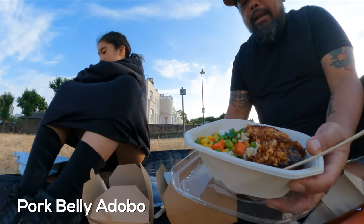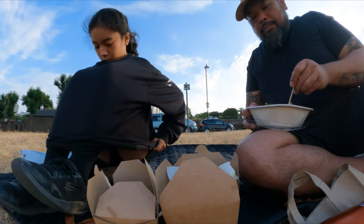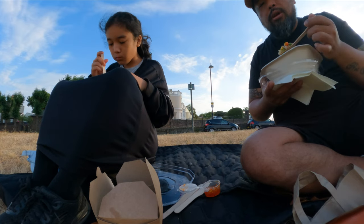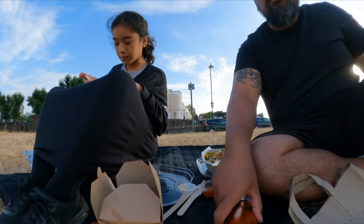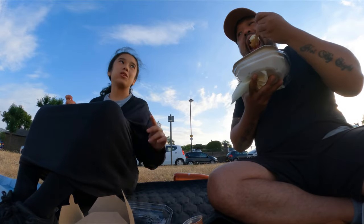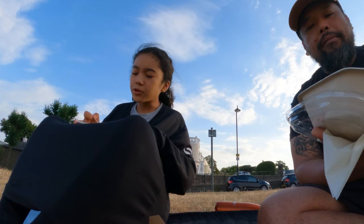This is their pork belly adobo — another gem that we found, a hidden gem out of nowhere. Ron, that's the name of the guy, you've got good flavors. Me and my daughter both love it. How's your teriyaki? It's good. Noipi Chef — we recommend it. It's got vegetables, egg salad, rice, meat — everything is there. The egg is so nice and soft, the yolk is like a soft-boiled style. If you're hungry and around the area and you like nice food, go there — we recommend it.